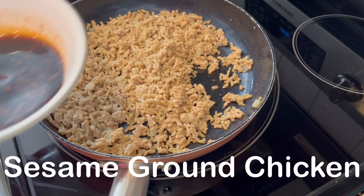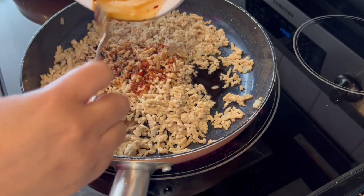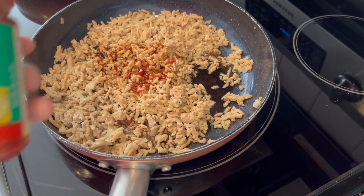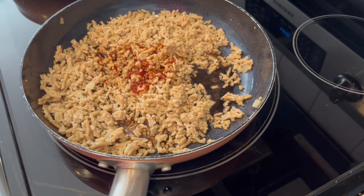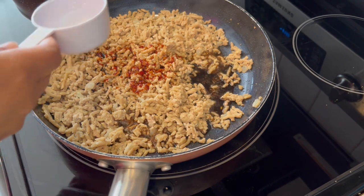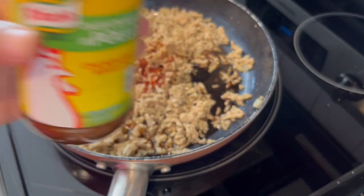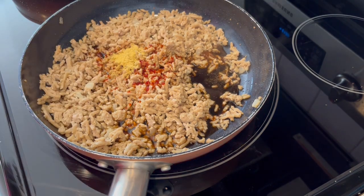For dinner tonight, trying out a new recipe — it is sesame ground chicken. In my skillet, I've got some ground chicken, garlic, and onion that I've cooked up. What you just saw me add was a mixture of chili garlic sauce, soy sauce, brown sugar, and sesame oil. Now it's time to add some chicken broth — I'm using some bouillon, so I've just got some water here. I'm going to stir it up and let it simmer.